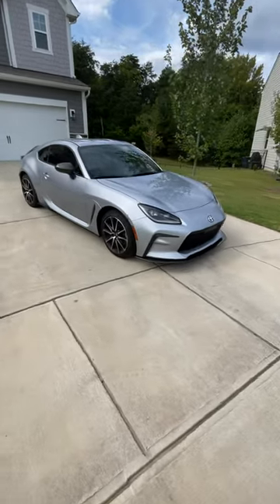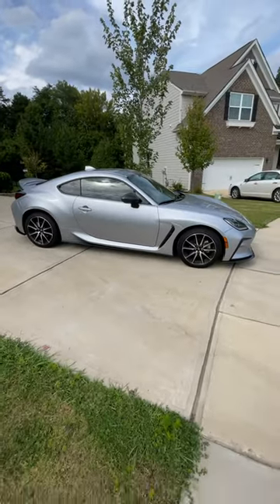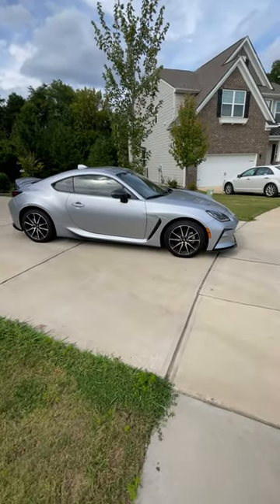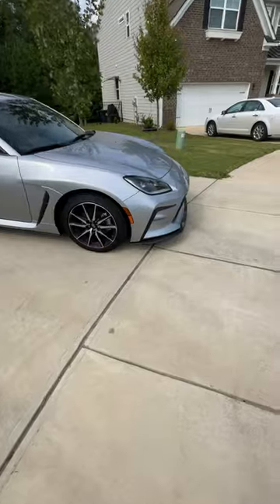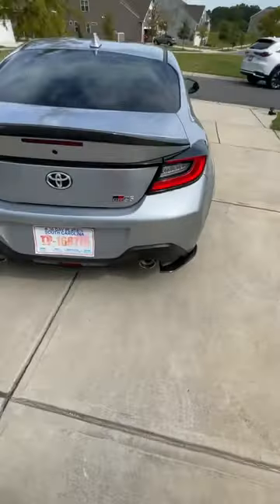What's up everyone? Be sure to check out today's installation video — adding a lot of carbon fiber accents to my Toyota GR86. Hopefully you can see some of them from a distance. We have a few pieces that are definitely new on this car that did not come like this from the factory.